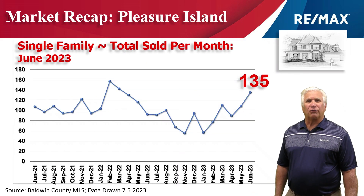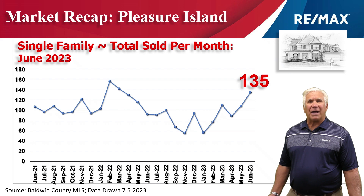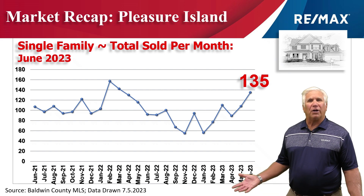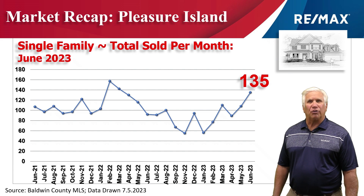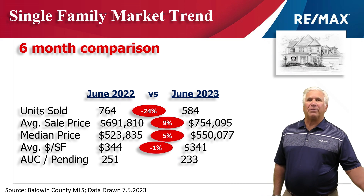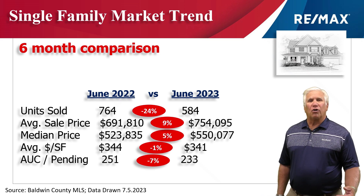This chart shows home sales over the last two years. You can see the dip we had back in January, but we've had a pretty steady increase over the last six months, standing at 135 homes that changed hands in the month of June. Here's the first six months of 2023 versus the same time period last year.